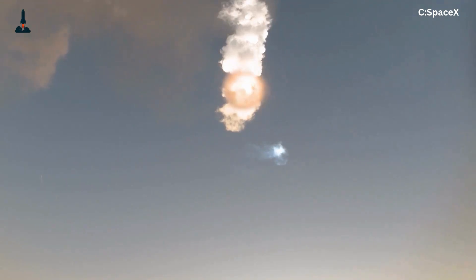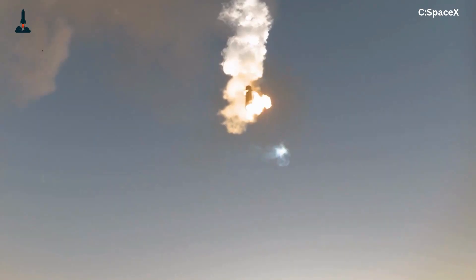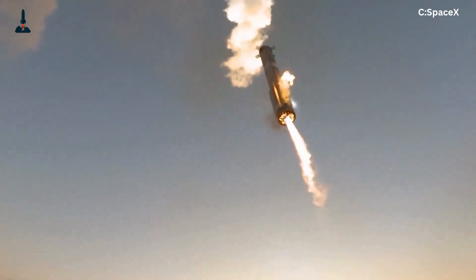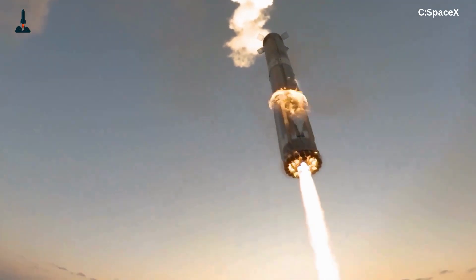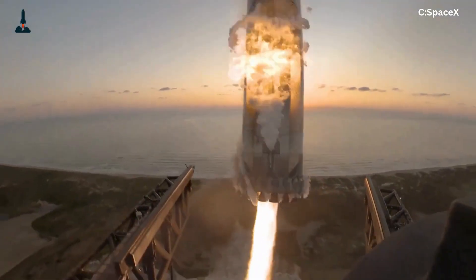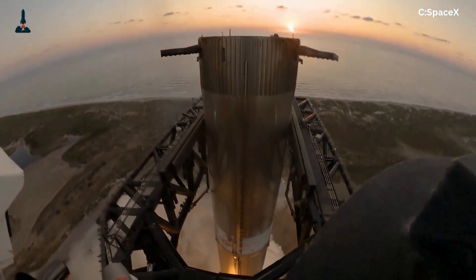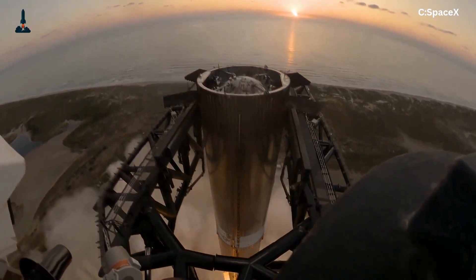Why would anyone try to catch a 70-meter-tall rocket booster the size of a skyscraper with a pair of steel arms instead of letting it land on solid ground? It sounds like science fiction, right? But SpaceX just did it. The super-heavy booster came roaring back from the edge of space, flipped, slowed, and landed perfectly into the waiting arms of Mechazilla.